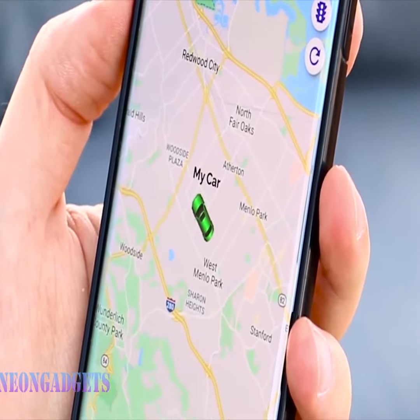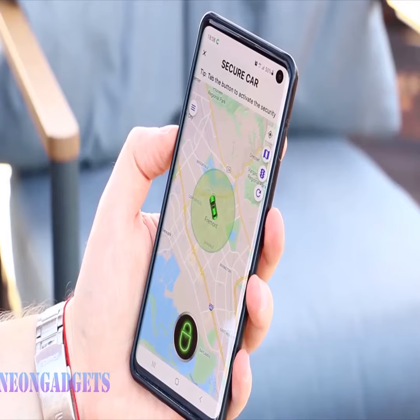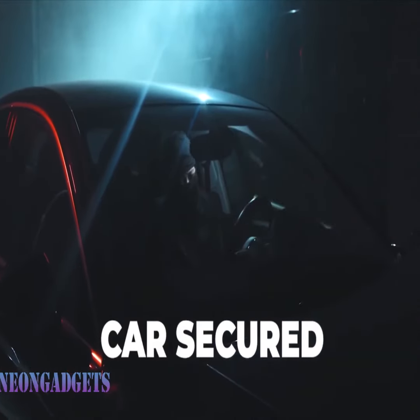Our accompanying mobile app takes your experience to another level. Personalize your alerts for potential car crashes or malfunctions, ensuring your safety on the road. It's like having a professional mechanic in your pocket.